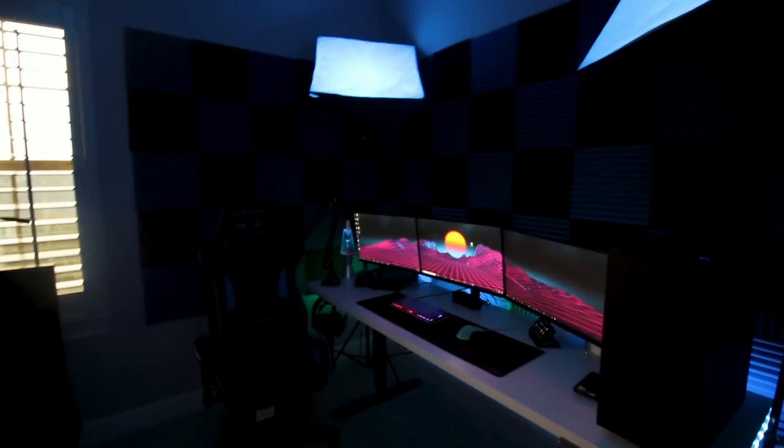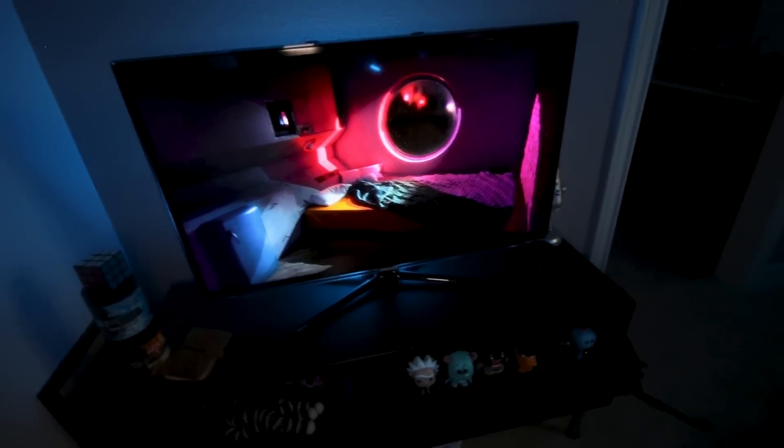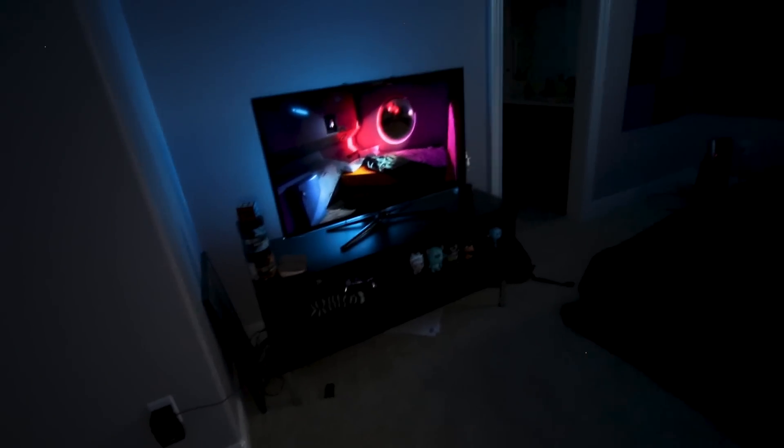I am ready for the room tour. After hours and hours of adding all the new things to my gaming setup, I am ready to do this. I'm going to get right into it and talk about each item that I bought and unboxed in this video.